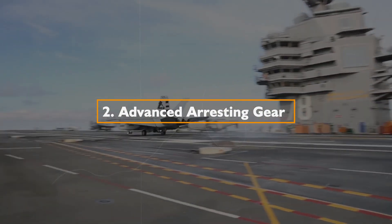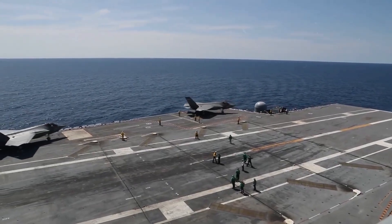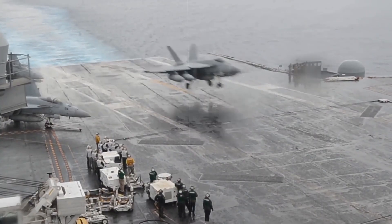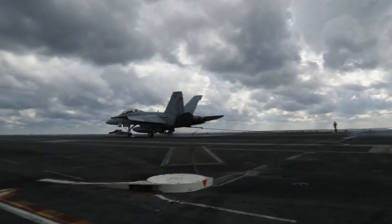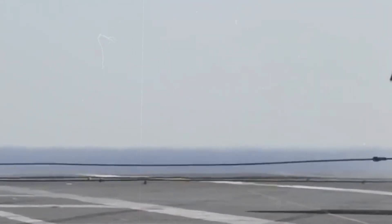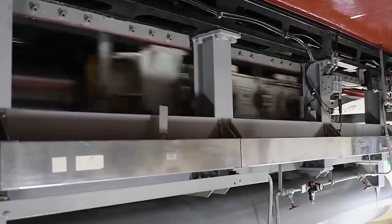2. Advanced Arresting Gear (AAG): Complementing EMALS is the Advanced Arresting Gear, a modern system for aircraft recovery. AAG uses energy-absorbing water turbines and an advanced control system, offering increased reliability and efficiency in safely recovering aircraft during landing. The integration of EMALS and AAG represents a significant leap forward in catapult and recovery technology.